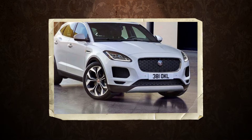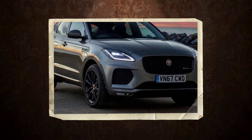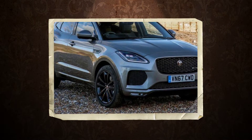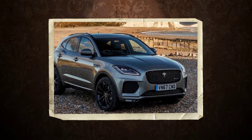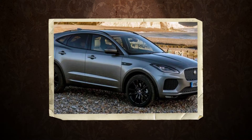Jeep is a pioneer in minting money. With overlapping crossover offerings, its Renegade, Compass, and Cherokee span less than 16 inches of overall length and are all available with the same 2.4-liter Tigershark four-cylinder, and each somehow pulls its weight on the sales charts without stealing too many customers from the others. As it wades into the crossover arena, Jaguar is taking note.